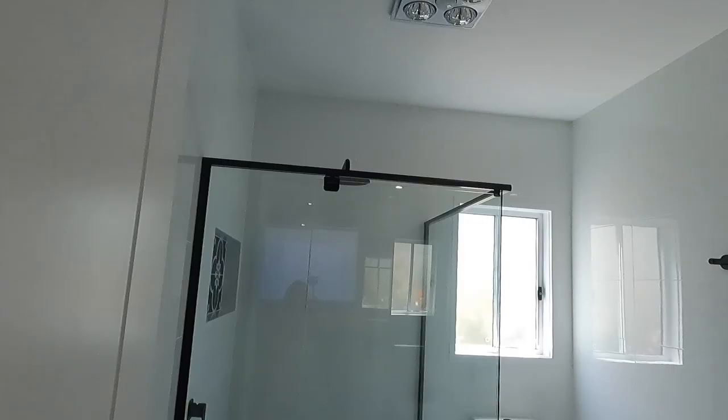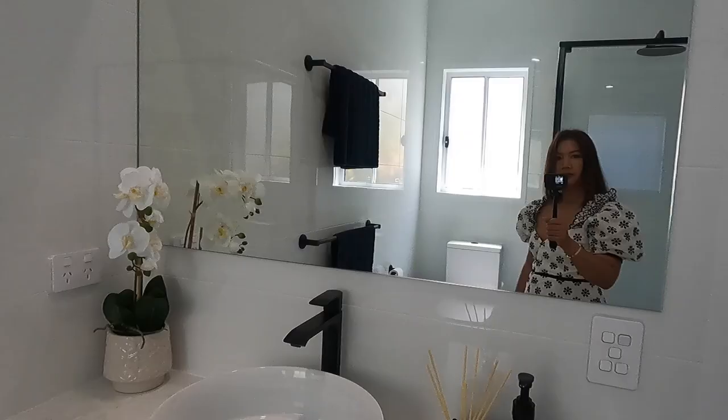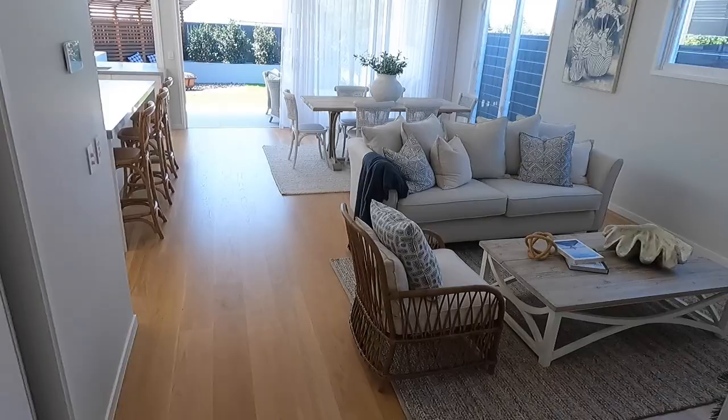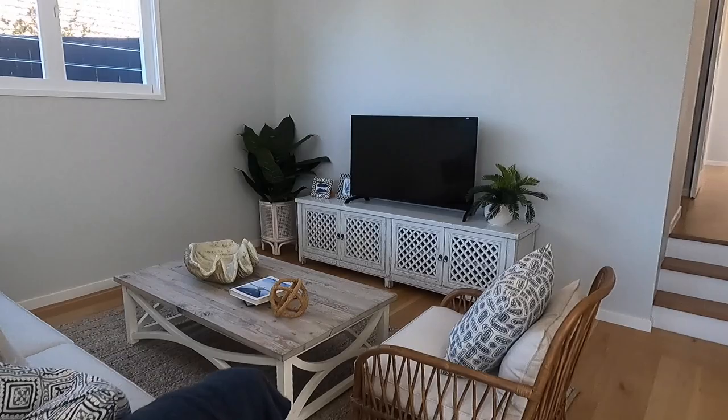Oh, the tiles! Look at that! This is the big one — the mirror and the mirror. Of course, we love mirrors. This is the main living room area. I love this separation — when you go inside you don't see straight away what's happening inside the house.